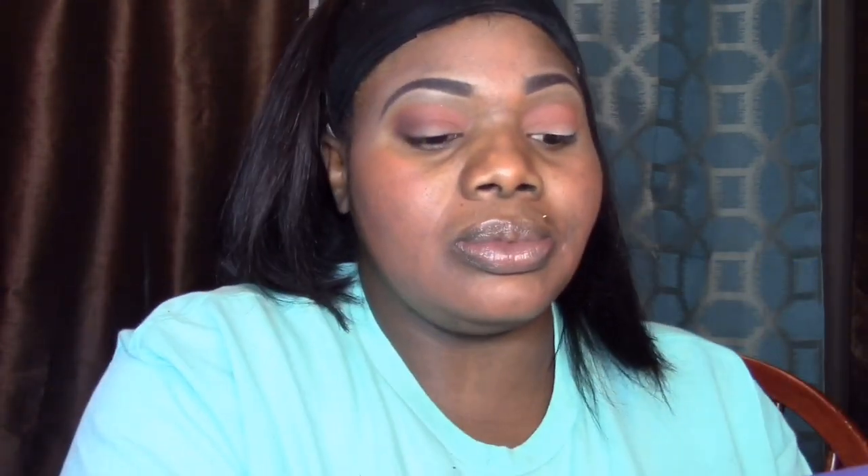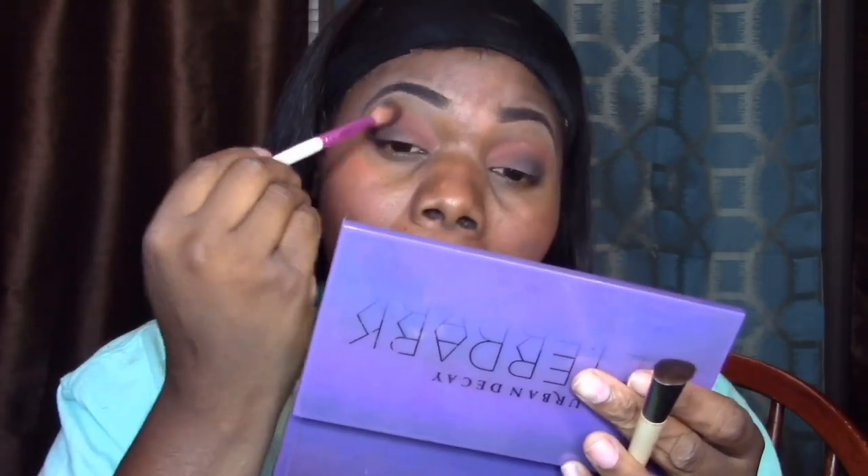I'm using my MAC semi-sweet 9 palette and using that dark brown color, just getting it in and popping that color in. Notice I'm really pressing it in — not using windshield wiper motions — because when you press it in you get it more pigmented. Then when you want to blend it out, you do it toward the end, making sure all the colors are together, putting that dark brown into my crease.